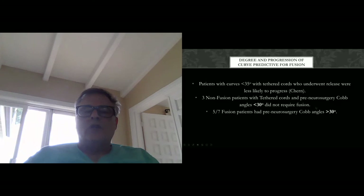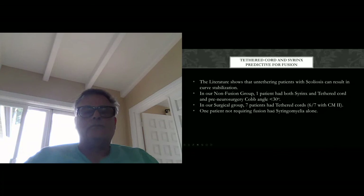Regarding degree and progression, literature suggests patients with curves greater than 35 degrees after tethered cord release will need surgery. In our series we found similar results, but with a threshold of less than 30 degrees: three non-fusion patients with tethered cords and pre-neurosurgery Cobb angles of less than 30 degrees did not require fusion, while five of seven fusion patients had pre-neurosurgery Cobb angles greater than 30 degrees. The presence of curvature greater than 30 degrees was almost always indicative of the need for fusion. Literature also suggests tethered cord and syrinx together are predictive for fusion, which we confirmed. In our surgical group, seven patients had tethered cords, six of seven with Chiari 2 malformations.